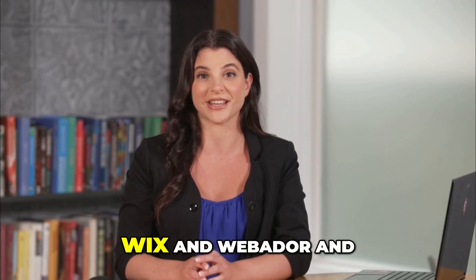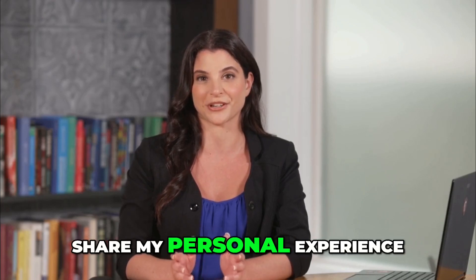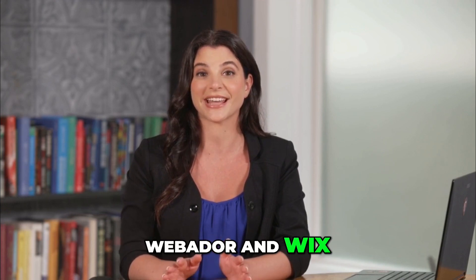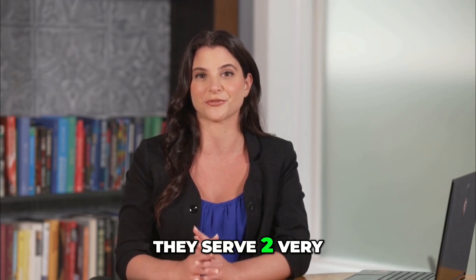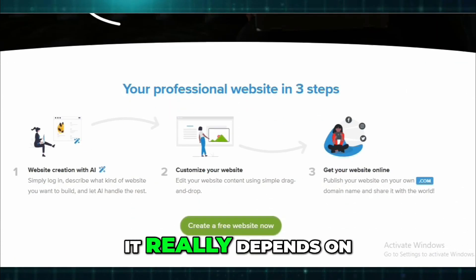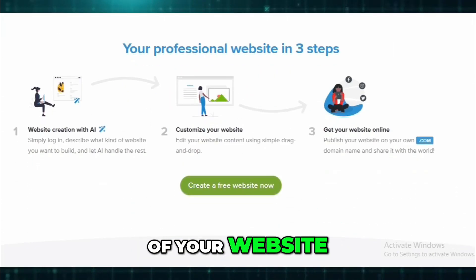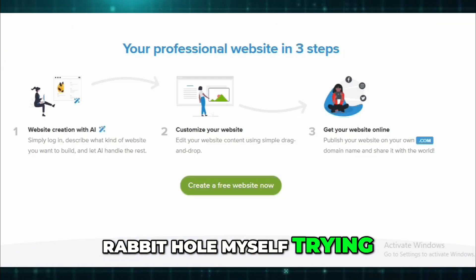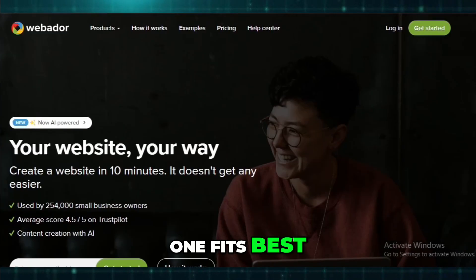In this video, I will compare both Wix and Webador and share my personal experience. I've used both Webador and Wix, and honestly, they serve two very different vibes. If you're trying to choose between them, it really depends on what you need out of your website. I've gone down this rabbit hole myself trying to figure out which one fits best.